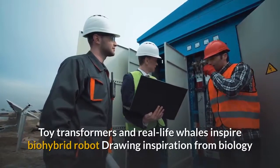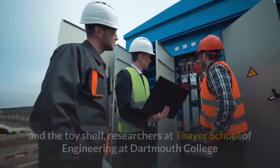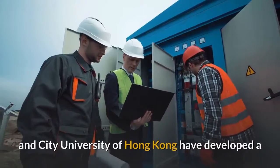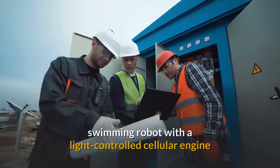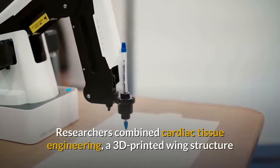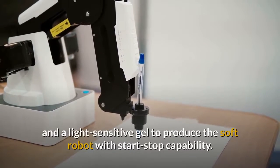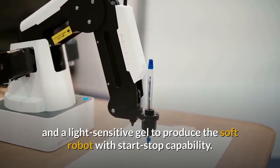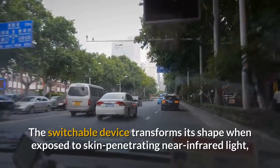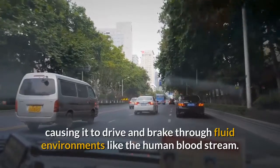Researchers at Thayer School of Engineering at Dartmouth College and City University of Hong Kong have developed a swimming robot with a light-controlled cellular engine that can perform highly targeted drug delivery. Researchers combined cardiac tissue engineering, a 3D-printed wing structure, and a light-sensitive gel to produce the soft robot with start-stop capability. The switchable device transforms its shape when exposed to skin-penetrating near-infrared light, causing it to drive and break through fluid environments like the human bloodstream.